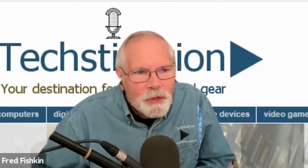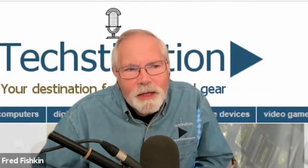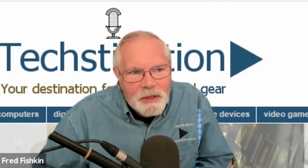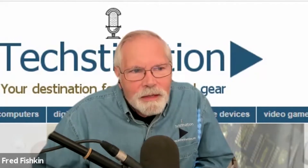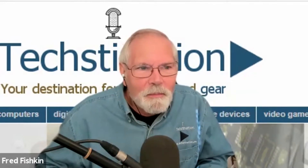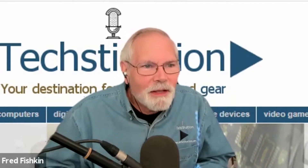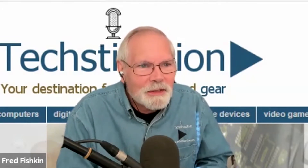You have a site online — frame.work — where people can order laptops that are very different, really do-it-yourself and configurable, but not necessarily the way I used to do it with a lot of tiny screws and a soldering iron.